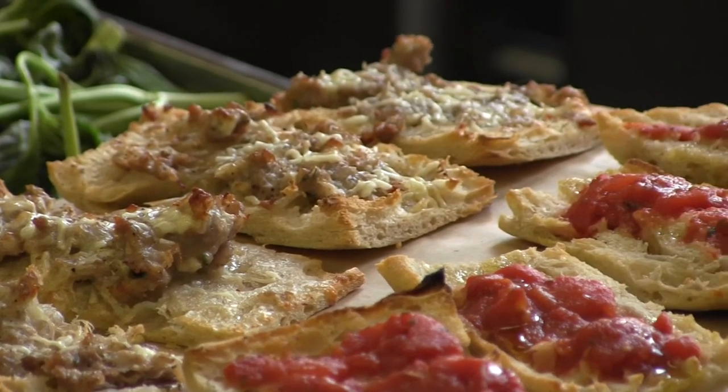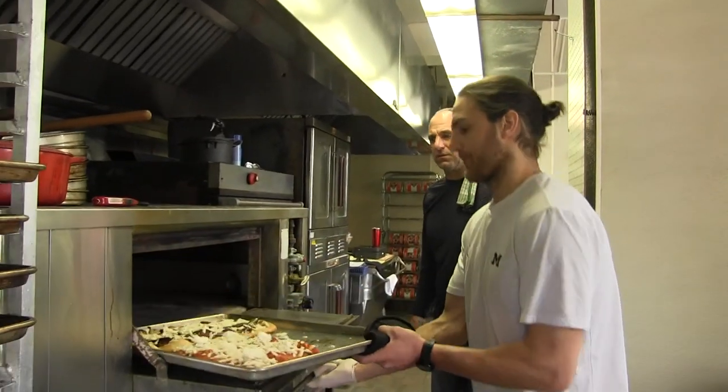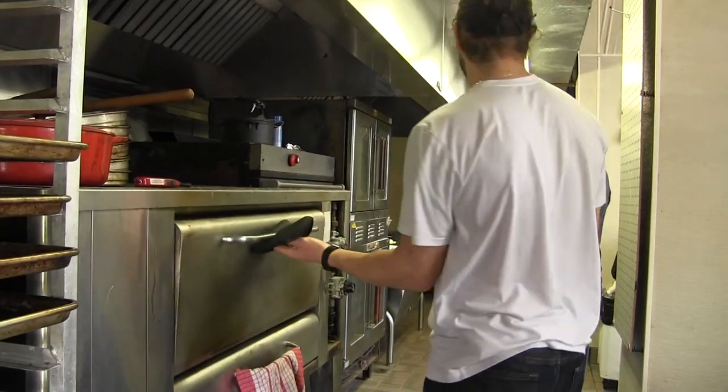You'll also be able to enjoy some classics that pair well with the wine. Most of it will be meat and cheese boards and staple items like slices of pizza, wood-fired pizza, and some small plates and appetizers.